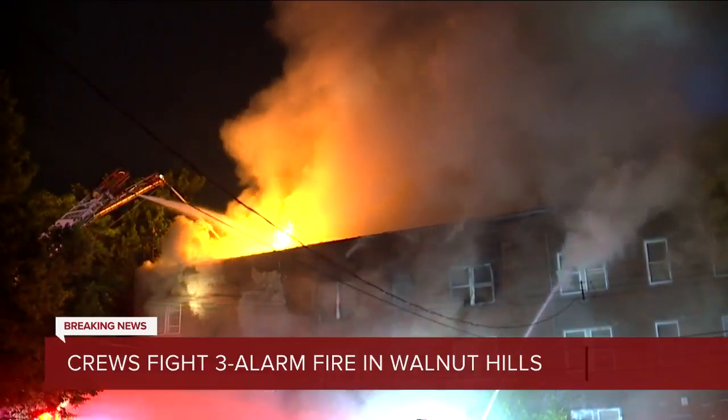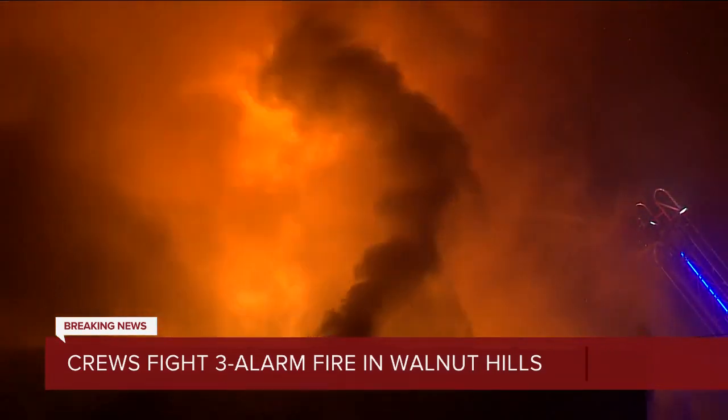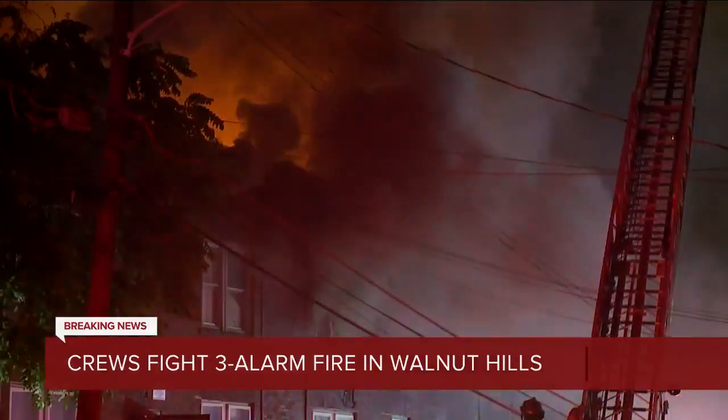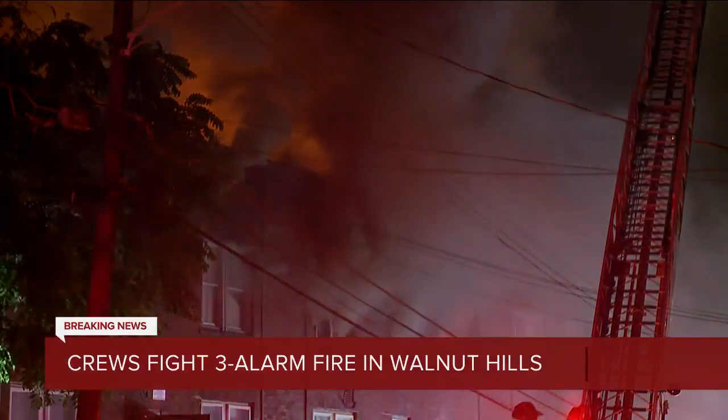Just to put it into perspective, we're about one street over from the intersection of Martin Luther King Drive and Gilbert Avenue on Buena Vista Place. Gilbert has reopened — it was closed at first, but now it has been reopened. Buena Vista Place here, the street is still closed.